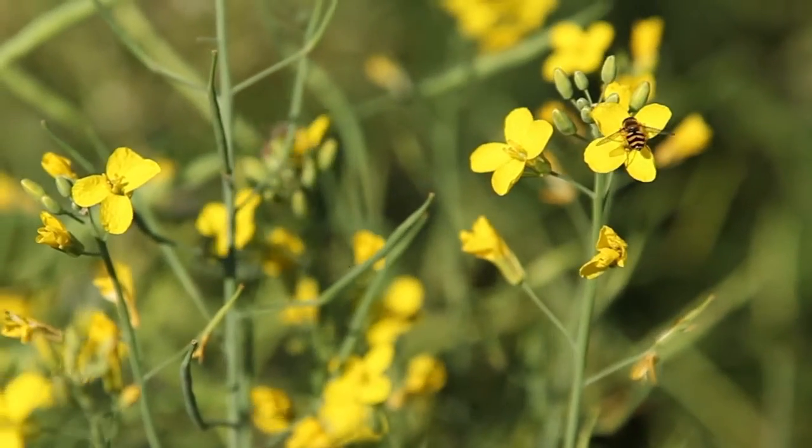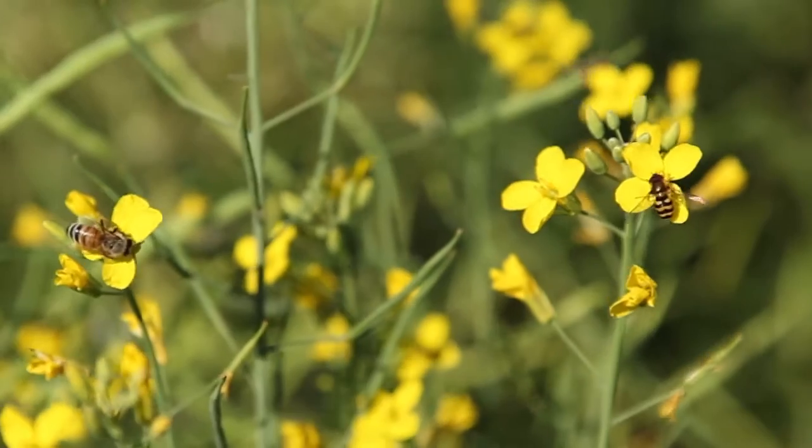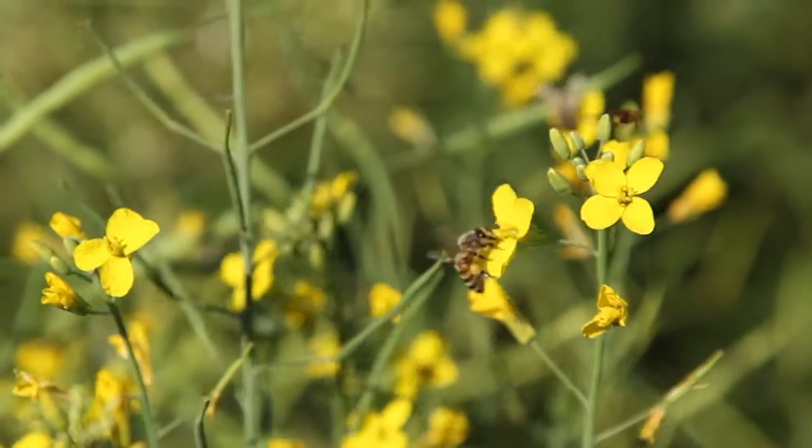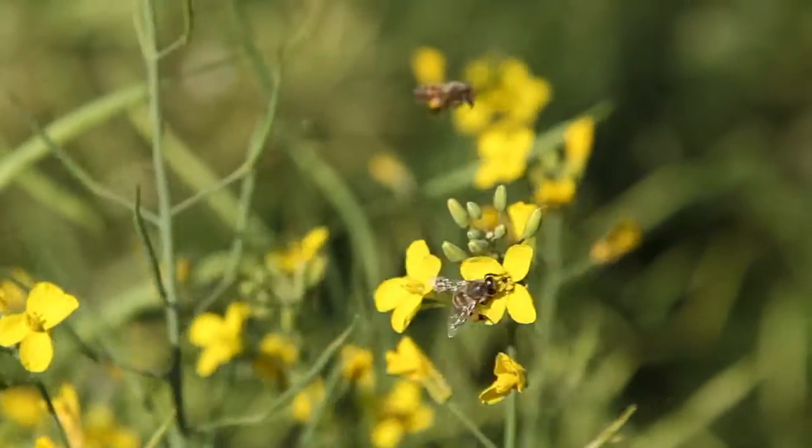A nice field like this, blooming during the day — you can't ask for better for a bee. Bees tend to do very well on canola. It has profuse blooms and very nutritious pollen. It's high in protein as well as fat, and it has all the amino acids bees need to complete their life cycle. It also has a large amount of nectar, so bees can actually produce quite a good honey crop off of canola.